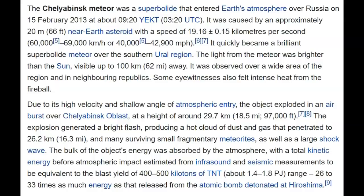Looking at the Chelyabinsk meteor — on that day I was actually live watching a different meteor everyone was talking about. This one hit on the other side of the planet. It was a super bolide that entered Earth's atmosphere over Russia on February 15th, 2013 at about 09:20 UTC. They're saying that near-Earth asteroid was about 20 meters — and we're talking about possibly 4 meters, so about 20% of that. It was coming in at 42,900 miles per hour and quickly became a brilliant super bolide. The light from the meteor was brighter than the sun, visible up to 62 miles away, and some eyewitnesses felt intense heat from the fireball. It damaged thousands of buildings.